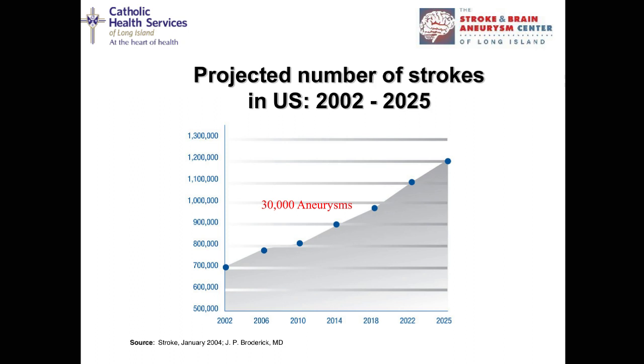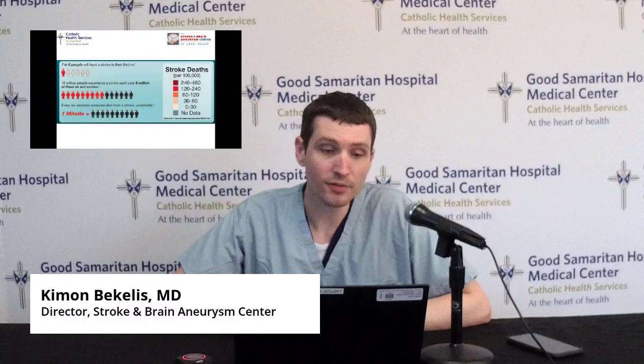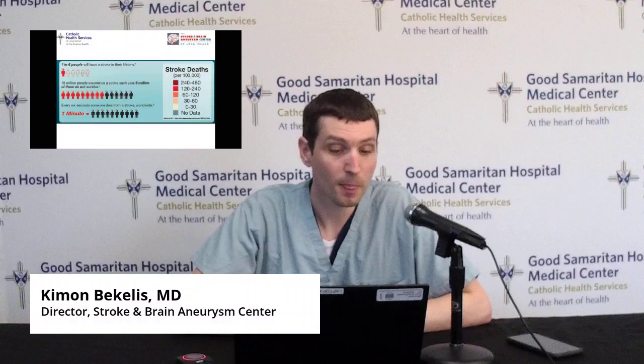We care about stroke because we're seeing more and more strokes across the world, and in particular in North America. As we approach 2025, we will be seeing more than a million strokes per year in North America. One in six people will have a stroke in their lifetime. From the 15 million people who experience a stroke every year worldwide, 6 million will not survive — meaning every six seconds, someone dies from a stroke worldwide. It is a truly staggering disease.